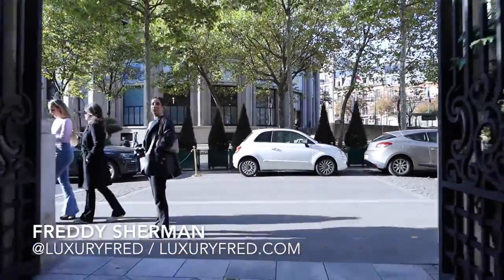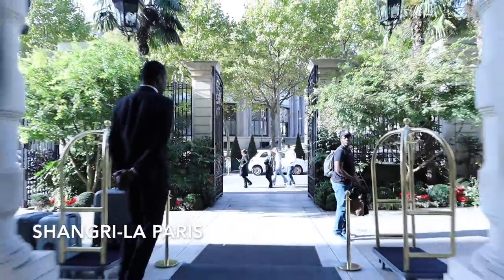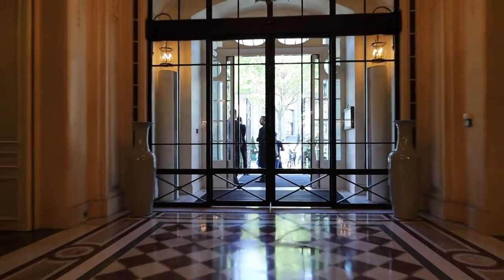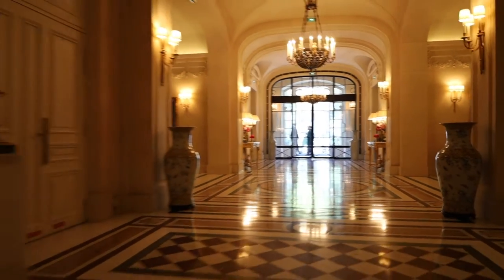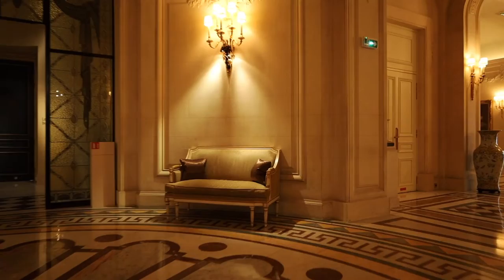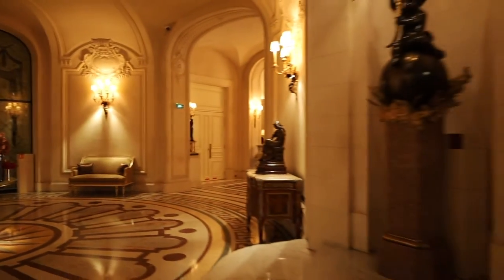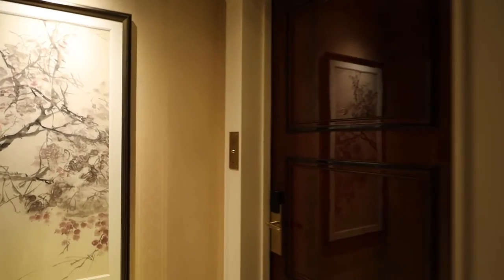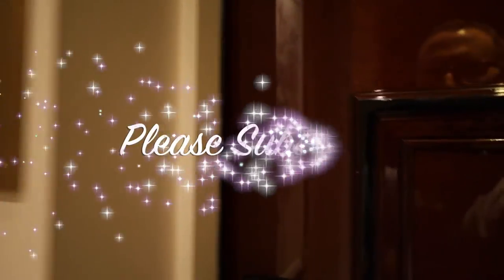Hey, it's Freddie Sherman, and this is the beautiful Shangri-La Paris. I just returned from an incredible stay here, truly one of my favorite hotels in the entire world. This is the beautiful lobby, but in this video I'm gonna give you a tour of my room, room 386. It's Luxury Fred again — let's go!